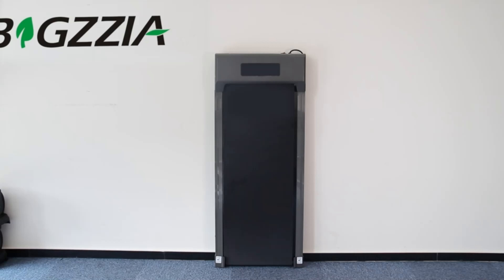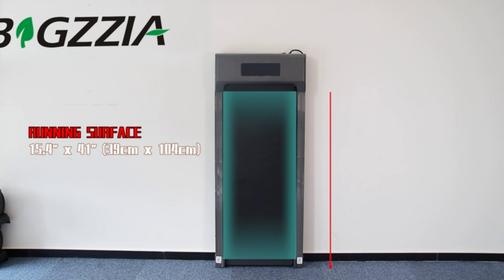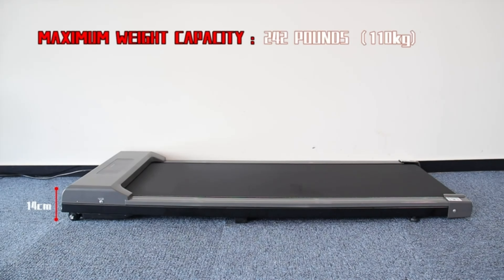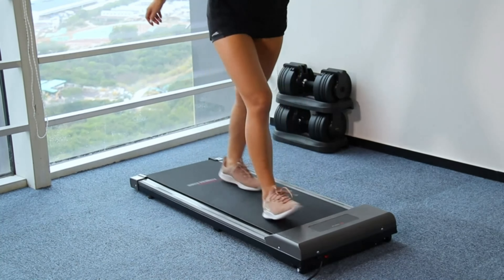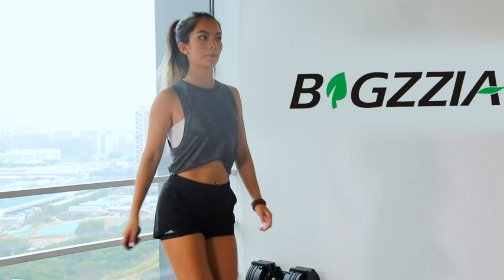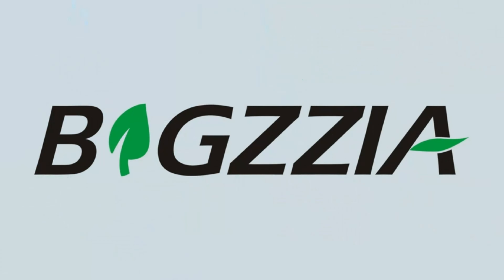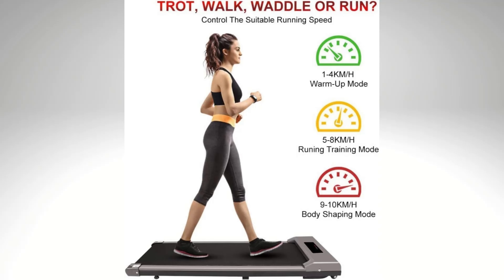The LCD screen displays time, speed, distance, calories burned, and more. It's a treadmill that lies flat under your standing desk, so you can work and exercise at the same time. It's also portable and slim, weighing only 23.5 kilograms. The measurements are 120 cm x 50 cm x 14 cm and can hold up to 110 kg. The treadmill is equipped with a smooth and ultra-quiet 1.5 HP motor that's durable and creates less noise, so your light jog experience will be smoother and more comfortable.